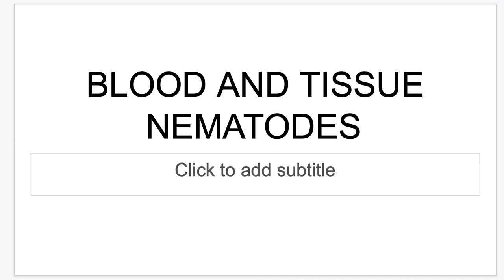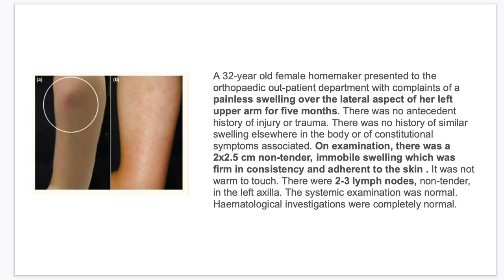Good day everyone. Welcome to Prefinals. This is your blood and tissue nematodes. Let us start with a case: a 32-year-old female homemaker presented to the OPD with complaints of a painless swelling over the lateral aspect of her left upper arm for 5 months. There was no antecedent history of injury or trauma, no history of similar swelling elsewhere in the body, or constitutional symptoms.